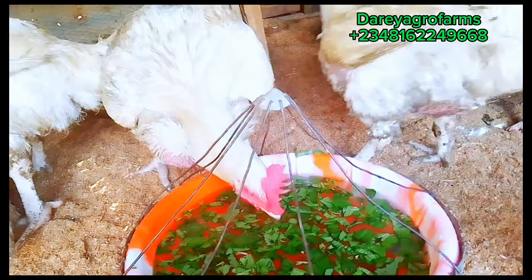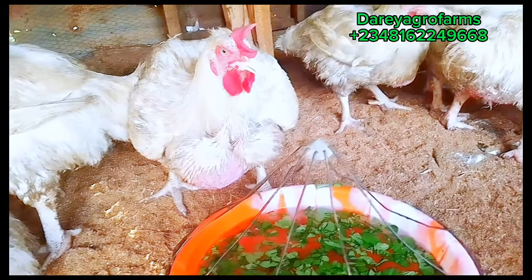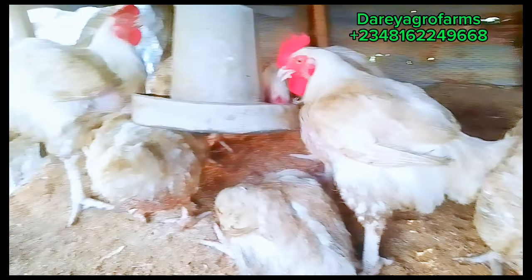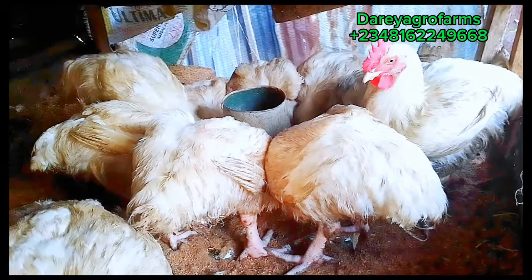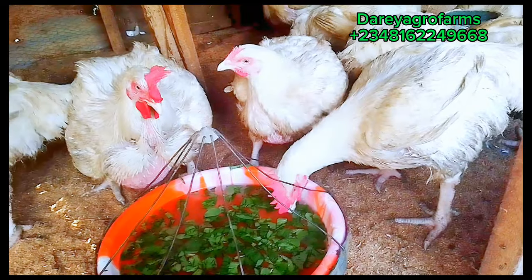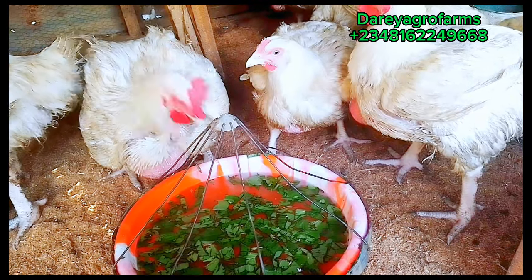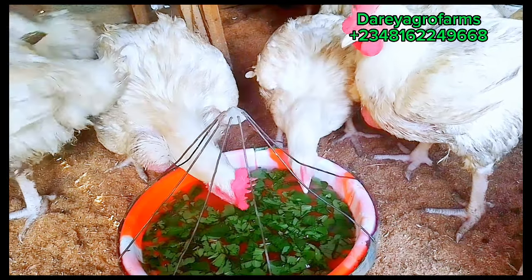Why are we keeping them to this age? The leaves you are seeing inside their water is called oregano leaves — we chop oregano leaves and give them to the birds. Oregano plant is a good probiotic for our birds and it covers your antibiotic needs. At this age, you don't need to stress yourself looking for antibiotics. Give them purely organic treatment and they will be okay. They will not just drink it — they will eat the leaf like salad. It is very good for them.